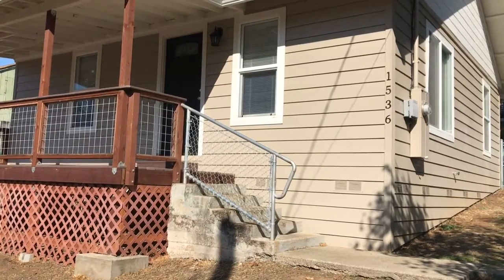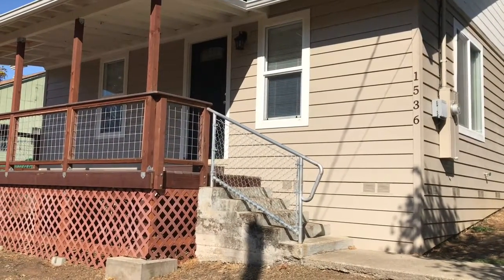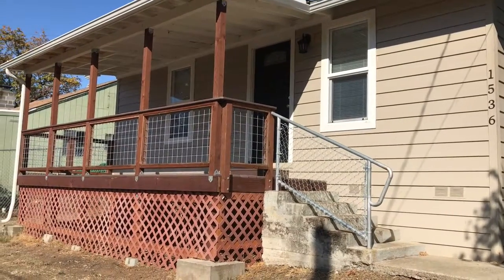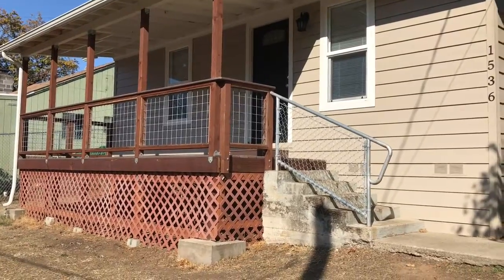It's a two-bedroom, one-bath with a separate laundry room, nice covered front porch, and a fully fenced yard.